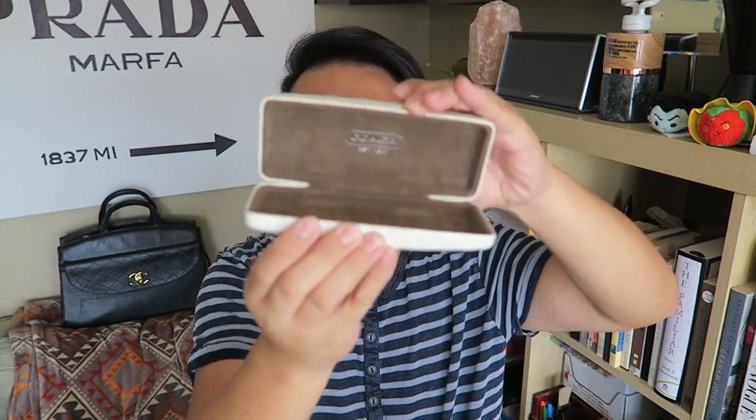I have a couple more pieces to show you. This is just a little Coach sunglass case. I'm going to give this to my aunt for her sunglasses, because I believe she lost or misplaced her sunglass case. This was only $1.99, and now she'll have her Coach eyeglass case again. People are always losing their sunglass cases, so it's perfect.